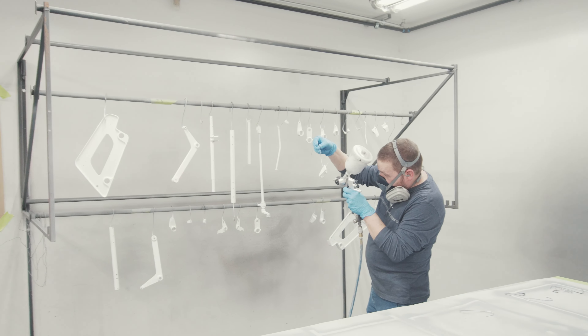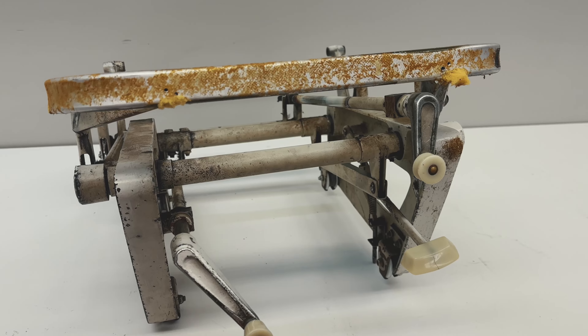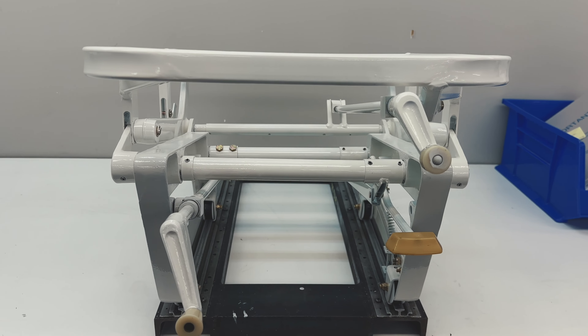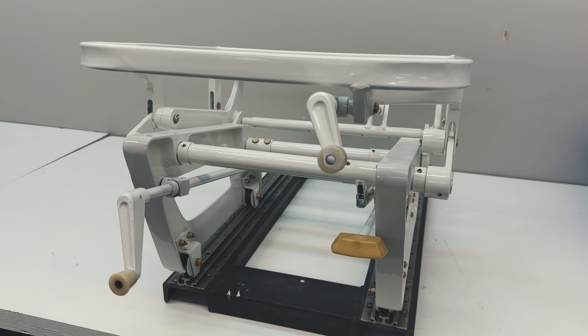We go through the seat — one of the first things we check is the roller housing, to see if it complies with the service bulletin and the AD. Then we take the seat and totally tear it down: we knock out every roll pin on the seat, take every single piece apart, and inspect it for any damage.